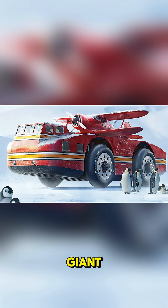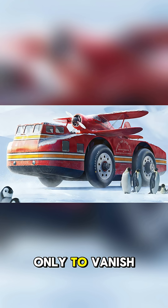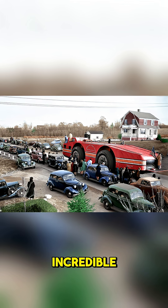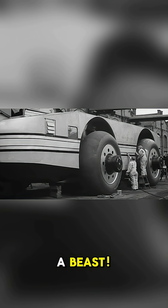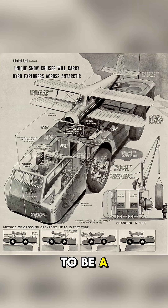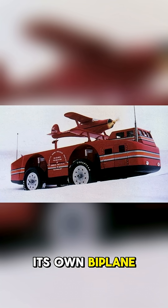Have you ever heard of a giant futuristic vehicle designed to conquer Antarctica, only to vanish without a trace? Let me introduce you to the incredible Antarctic Snow Cruiser. This thing was a beast. Built in 1939, it was over 55 feet long, rode on massive treadless tires, and was designed to be a mobile science lab for a two-year Antarctic expedition. It even carried its own biplane on the roof.